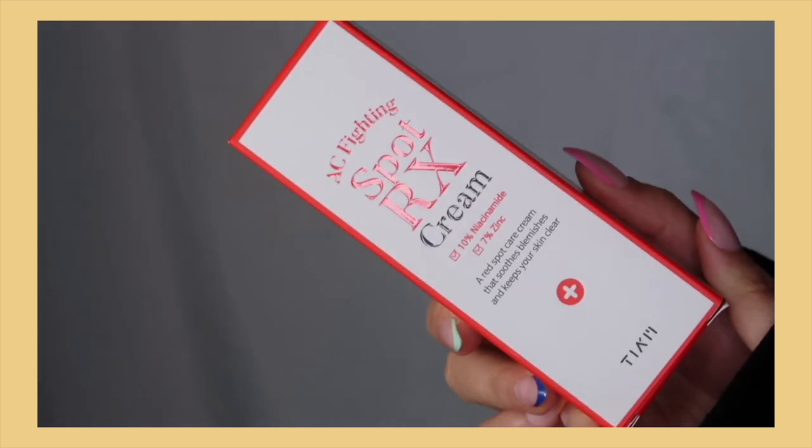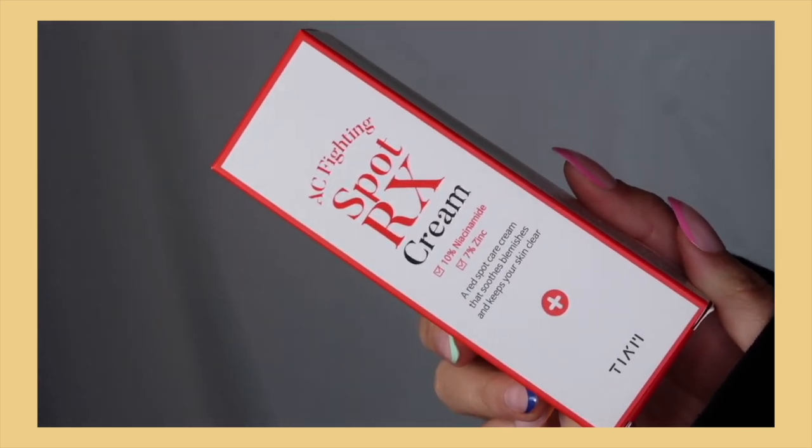Next is the TМAC Fighting Spot RX Cream — it's 10% niacinamide and 7% zinc. I don't actually own a lot of acne spot treatments even though I break out pretty often, so I'm excited to try this. 10% niacinamide is really good for brightening the skin, and zinc helps target blemishes. It's also a really big tube, which is great.